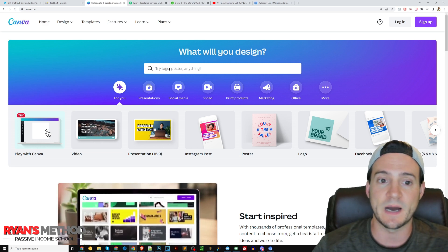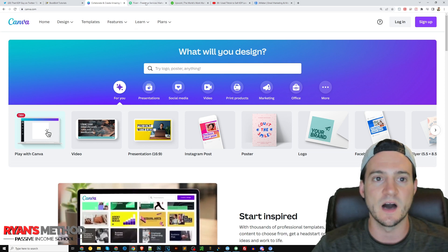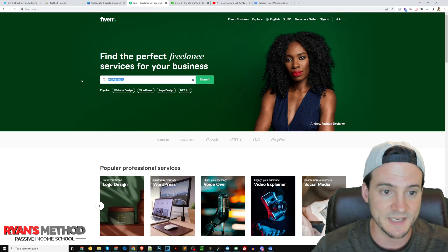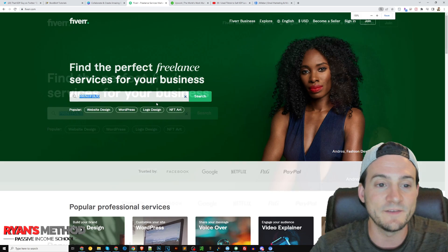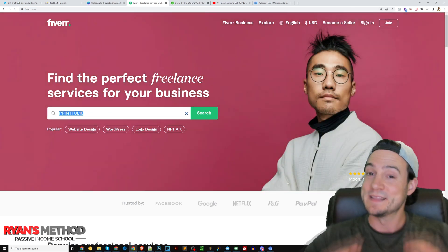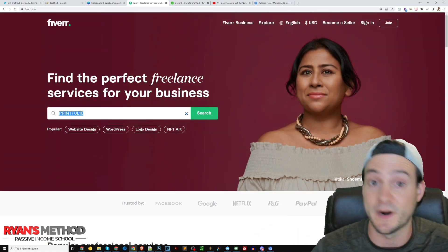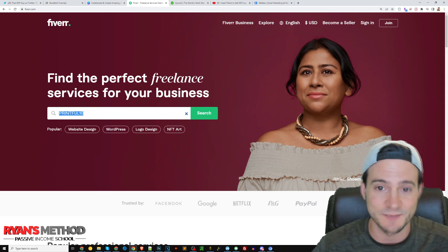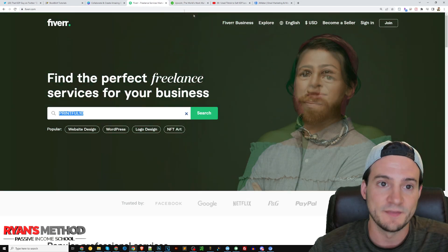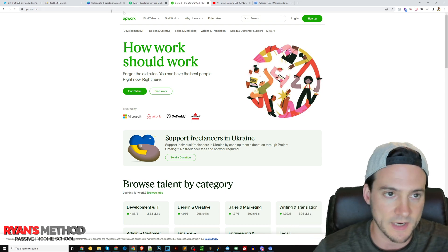Canva is probably the most popular design app in general and it runs in a web browser, so it's very easy to use — not just for KDP but for t-shirts too. They also mentioned Fiverr. I just learned that if you use the code 'printful10' at checkout on Fiverr you save 10% off your order, so make sure you take advantage of that if you use Fiverr to hire somebody. Upwork you'll probably pay a little bit more than Fiverr, but Upwork is a great option if you want to hire a VA for repetitive work.